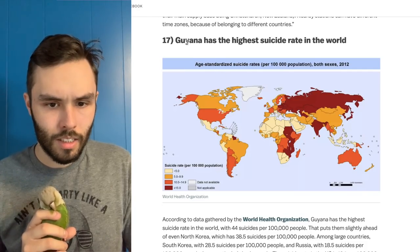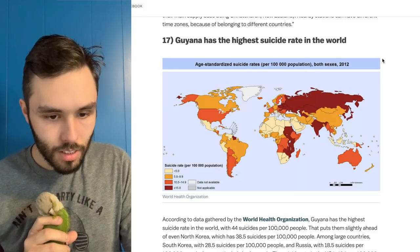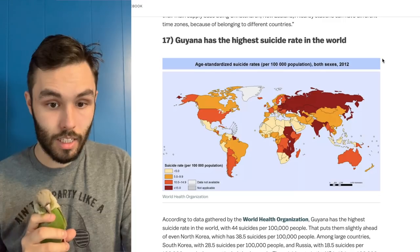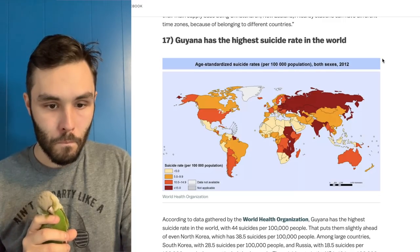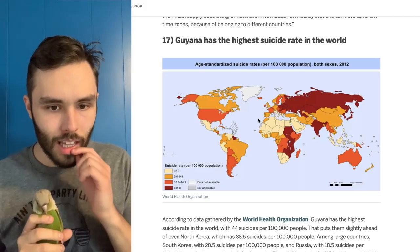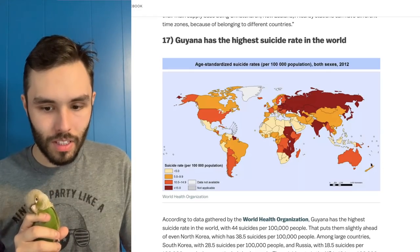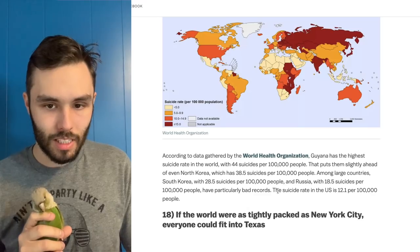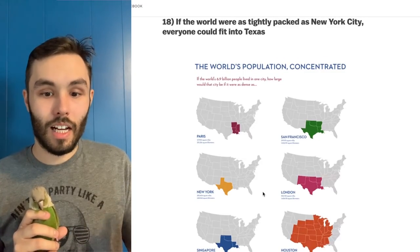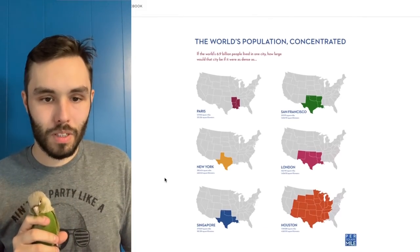Guyana has the highest suicide rate in the world. Where does the US stand? Not good, not good. Some of these places are doing all right — that's strange. I don't understand what trends would drive things like this; this is one where I'm going to have to read more. I would love to know the reason — sometimes data is just data and you can't always get the best reason behind it.